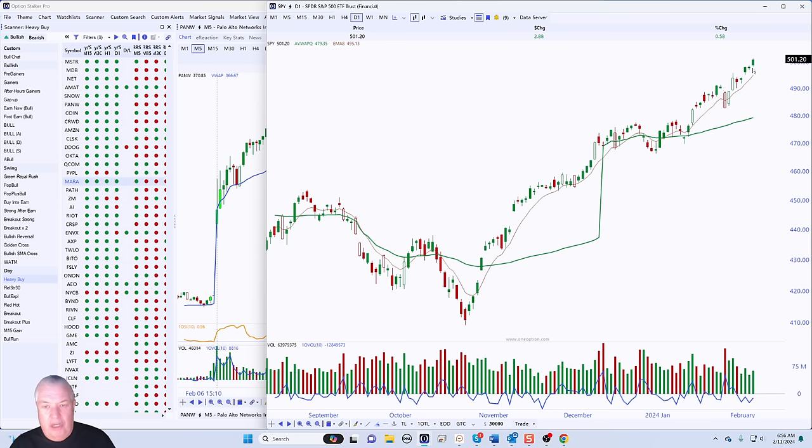The point I'm trying to make is be very careful on gaps up — many of them will reverse, especially when we have this distance from the EMA-8. Look for gaps down because those are our best setup. Another decent setup is a pretty quiet, flat market open. It doesn't really go up much, it doesn't go down much — it's just mixed candles back and forth.